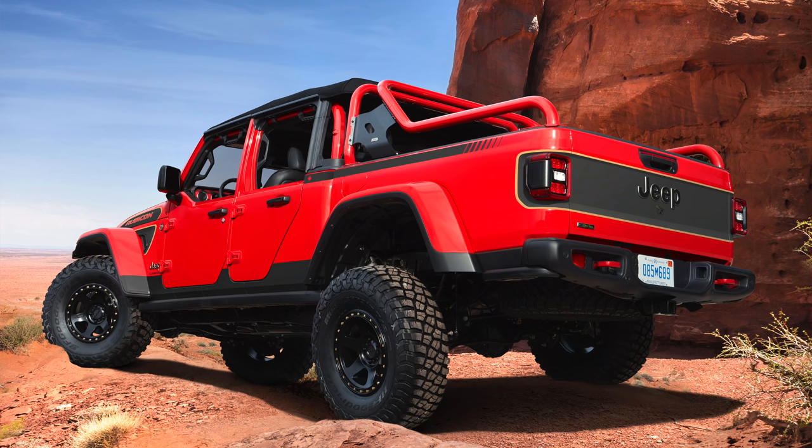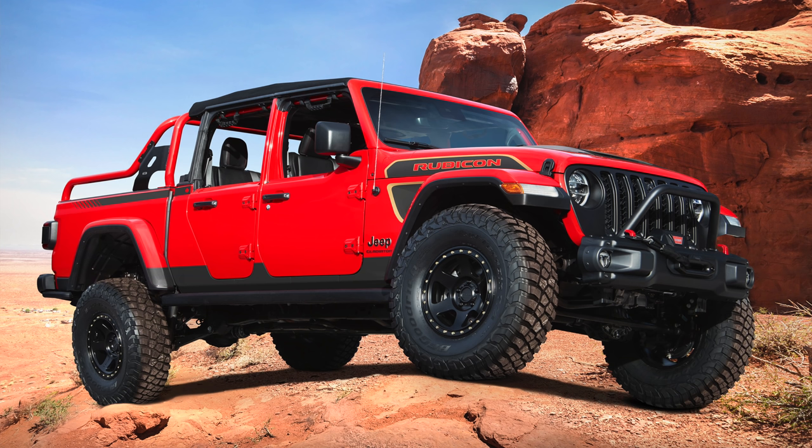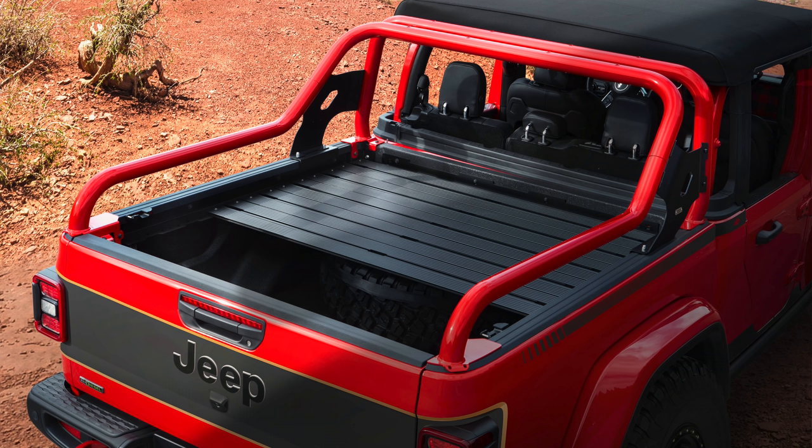The Jeep Gladiator Red Bear is another concept I really like — Jeep has been building both over-the-top concepts and very attainable ones. The Gladiator Red Bear happens to be one of those attainable builds. It's powered by their diesel under the hood, and it's got a ton of bolt-on parts that make it very capable, meaning you can virtually replicate this concept right at home with your very own Gladiator. I love that Jeep is doing that.